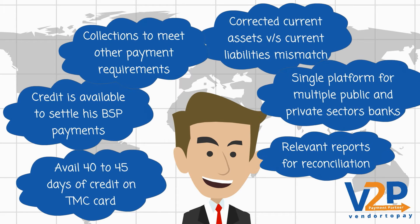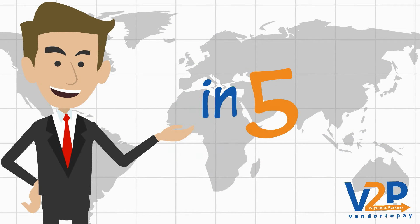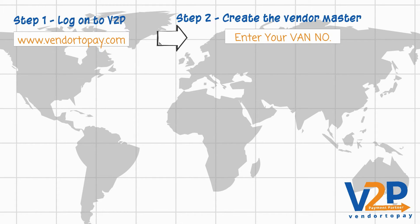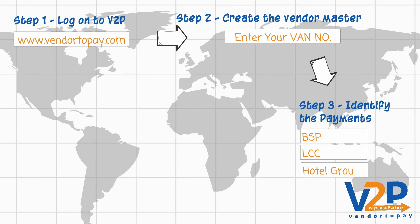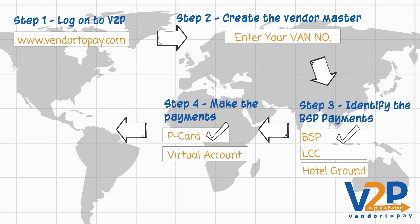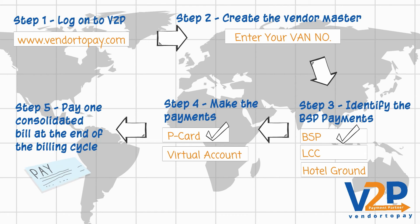Like John, rid yourself of your payment pain points in just five easy steps. Step 1 – log on to V2P. Step 2 – create the vendor master. Step 3 – identify the payments. Step 4 – make the payments. Step 5 – pay one consolidated bill at the end of the billing cycle.